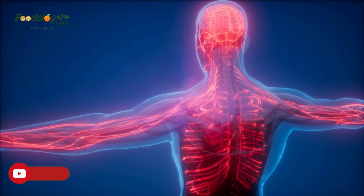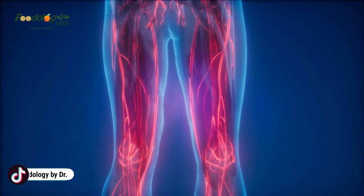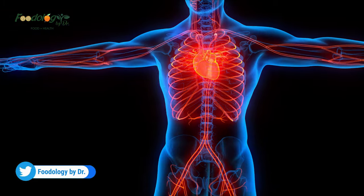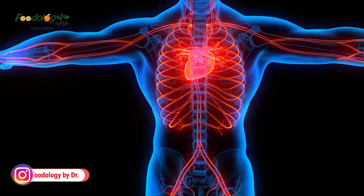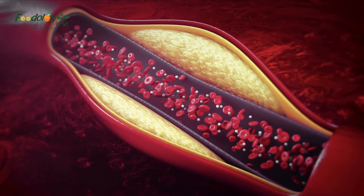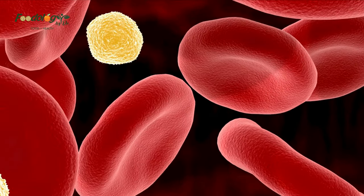Some natural substances such as ginger and ginkgo biloba may help reduce the risk of clotting, but they are unlikely to be as effective as prescription medication and they will not dissolve a blood clot. Blood thinners work in two ways: antiplatelets keep blood cells from sticking together to become a clot, and anticoagulants cause clotting to occur more slowly. It is essential to speak with a doctor before trying natural remedies, as they may not work as well as medication and may interfere with some prescription drugs.